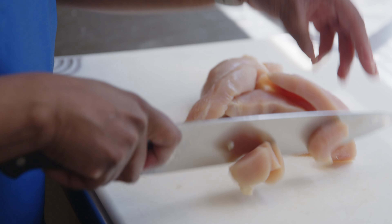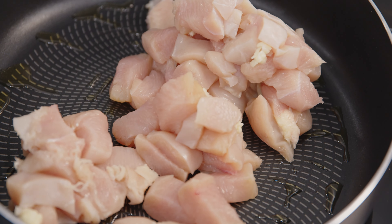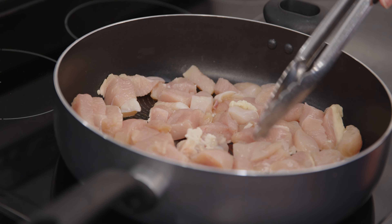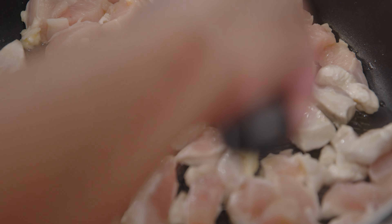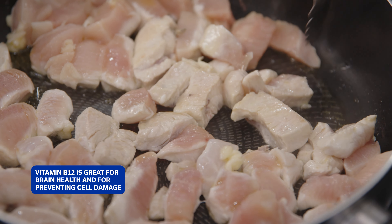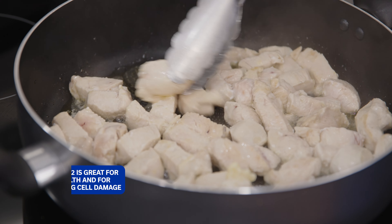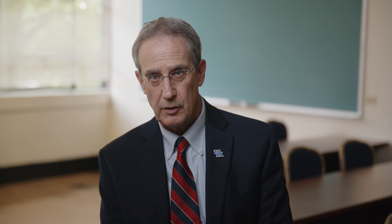I've already cut my chicken breast into one inch pieces. Now that my oil is hot I'm just going to add the chicken and cook it until it begins to brown. Chicken breast is always a great choice when you're trying to eat a balanced diet. Along with providing a lot of lean protein, it contains a variety of vitamins and minerals that support your overall health. Vitamin B3 may help reduce cholesterol levels. Vitamin B12 is essential for brain health, and antioxidants help reduce inflammation and prevent cell damage.